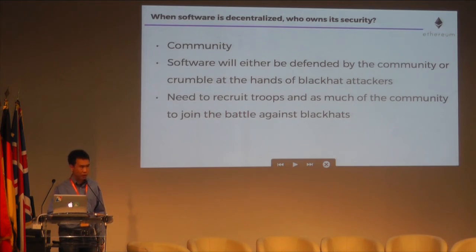When software is decentralized, who owns its security? While the developers of the software play a large role in its security, a price of decentralized software may mean that its security is the responsibility of the community around that software — basically all of us. The software will either be defended by the community or be attacked and crumble at the hands of black hat attackers. Thus, when you're writing smart contracts and decentralized applications, or DApps for short, you want to recruit as much of the community to join you in the battle against black hats.